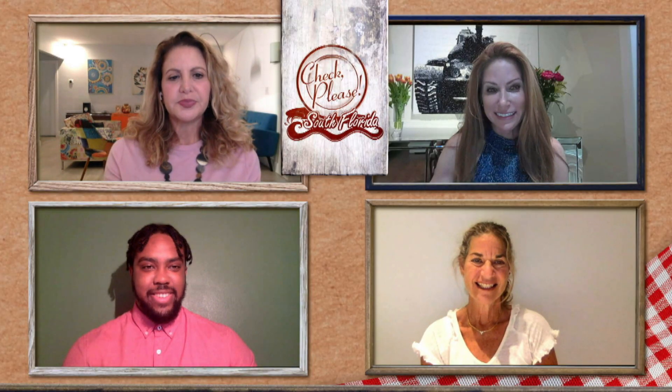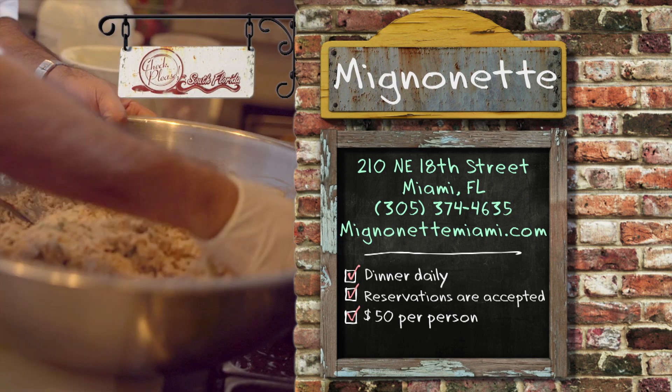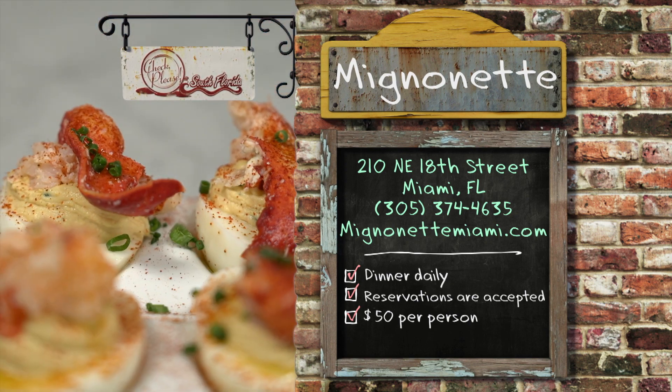Chris, what did you think about the prices? I love the prices — it was at a great point where you're paying for quality seafood but it was not too expensive. I really recommend it for anyone who's a seafood lover. Michelle, Mignonette was your pick — sum it up. Mignonette is a fabulous place for foodies; the ingredients and the service are both fabulous. Highly recommend. Whether you're a seafood lover or a steak lover, this is the place for you. You can try all kinds of fresh seafood and shellfish at Mignonette, located at 210 Northeast 18th Street in downtown Miami. Open for dinner daily; reservations accepted; average price for dinner without drinks is about $50.